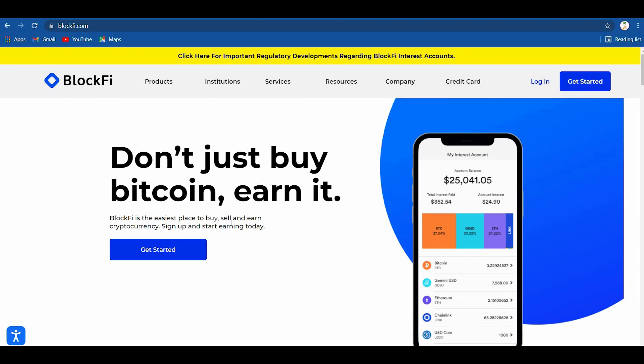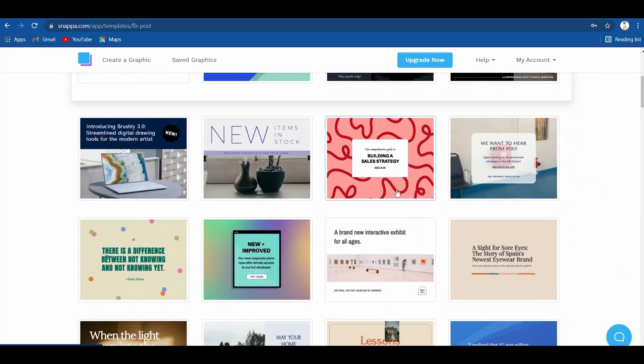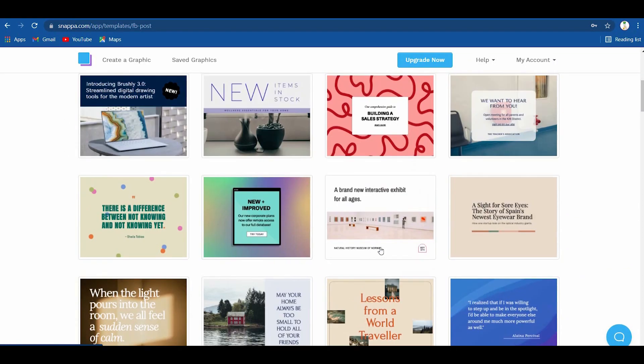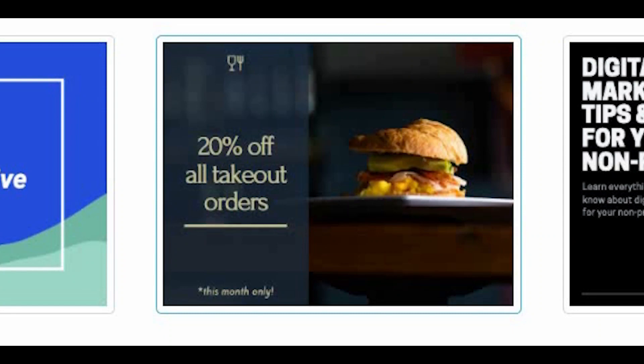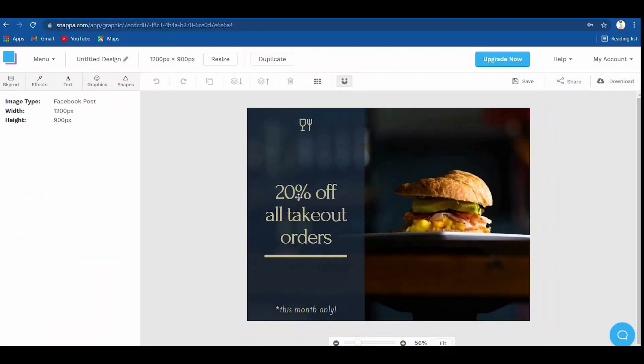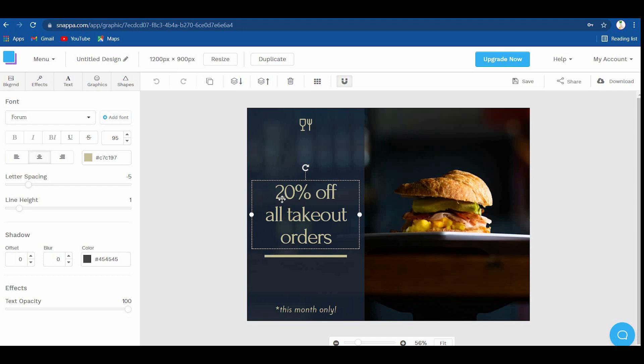Now that you've got your affiliate link from Yezing, you'll return to Snappa to develop a basic design that you can use in advertising. You can look through all of these templates and pick one that you like. All you need to do on this page is customize it so that it will fit your offer — you can alter the text, images, colors, and so on. I'd like you to download this design once you've finished by clicking the download button. Just make sure it's attractive enough for people to click on your affiliate link.